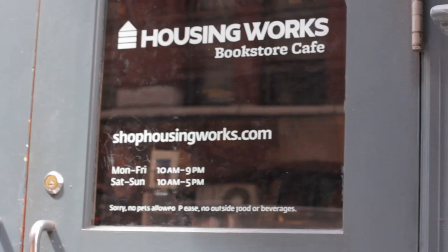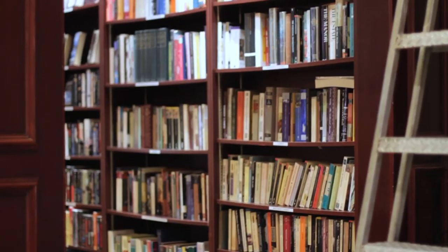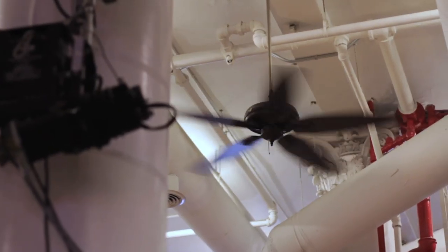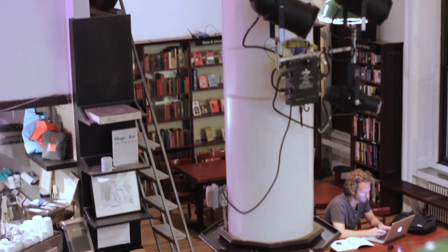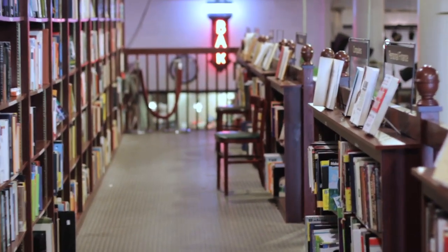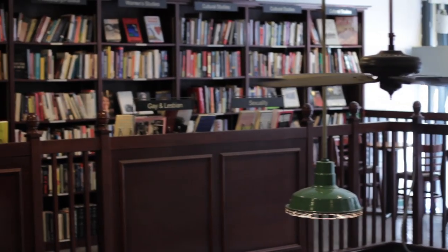Then finally we have the Housing Works Bookstore Cafe, which you can find on 126 Crosby Street. They have a really good second-hand collection, and as the name suggests, there is a cafe in the shop, which makes it a perfect place to kind of hide away from the busy city. They do loads of events, from readings to speed dating for book lovers. They also have an absolutely brilliant Tumblr where you can follow what they're doing in the shop, and it is completely run by volunteers, and the proceeds go to Housing Works, which works with the homeless and people who have HIV or AIDS.